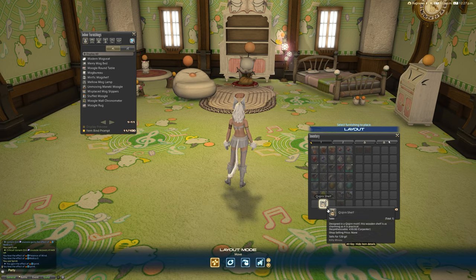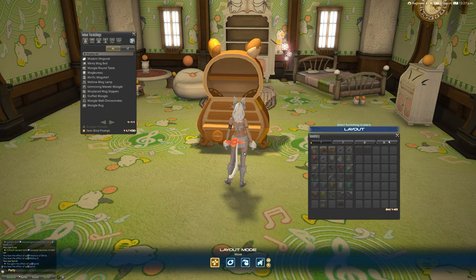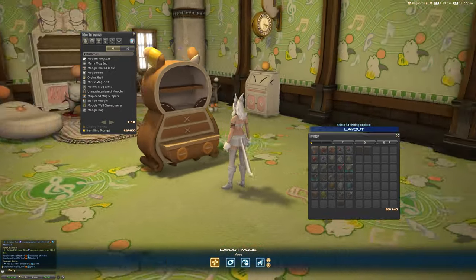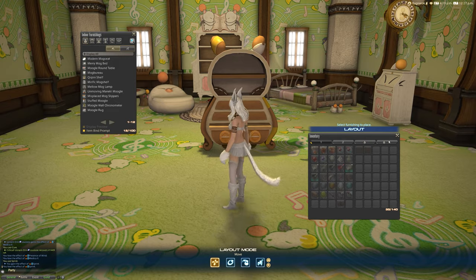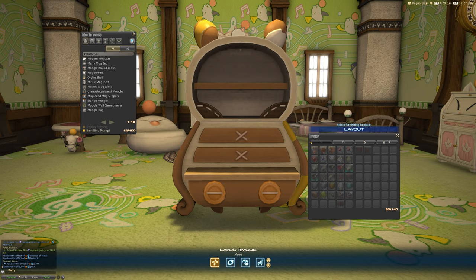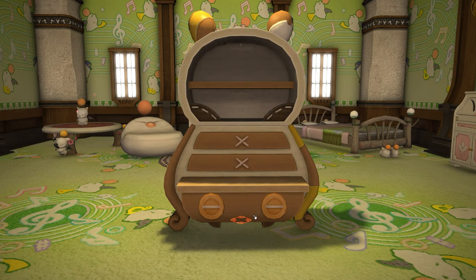The other item I said we'd look at is the Cocoon Shelf. There's a real lack of Chocobo-themed furnishings, so maybe this is the start of something beautiful — we could do more Chocobo-themed items, furniture, wallpaper and the rest of it. The description says: designed in a Chocobo motif, this wooden shelf is as charming as it is practical. And it's adorable — oh my God.